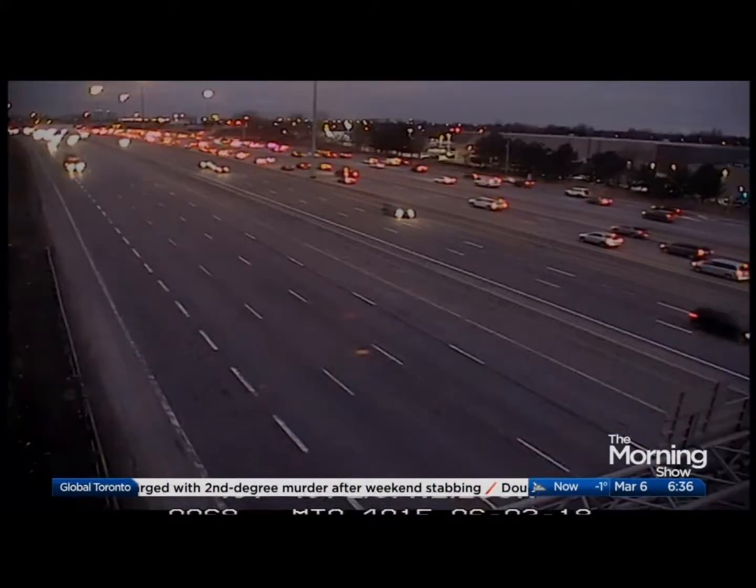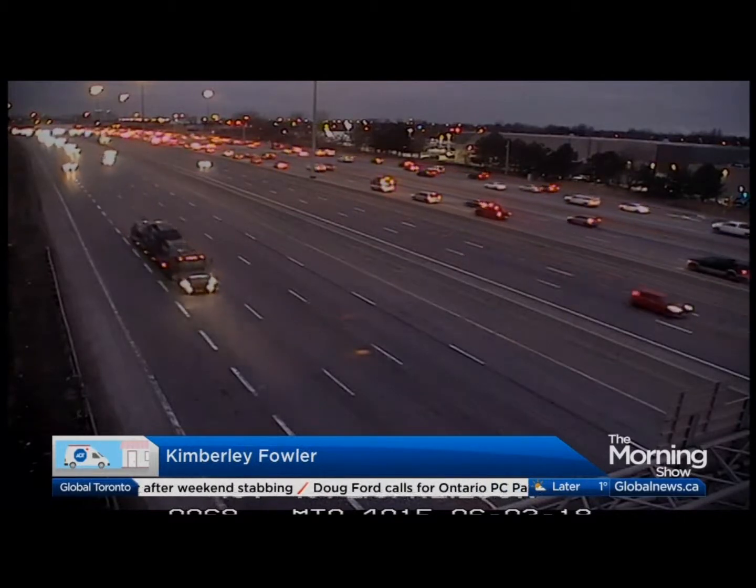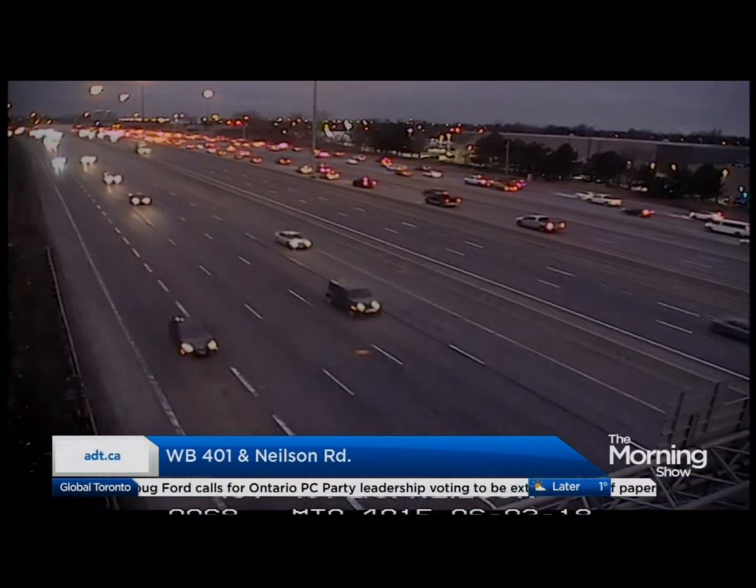Let's take a look at traffic now with Kimberly Fowler. Well Liam, here's a look at the Westbound 401 heading through Nielsen Road. Top of your screen is your volume heading into the Scarborough area — trouble free but getting much busier this hour.